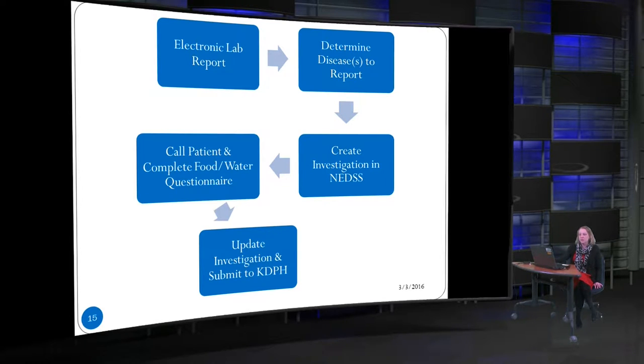For electronic labs, you would determine what diseases need to be reported. Some things in these electronic labs can be confusing or show negative pathogens. If you don't understand, call your regional epidemiologist or the appropriate disease consultants at the Department for Public Health — they can help you figure out what to do with those labs. The rest of the process is the same: create your investigation, talk to the patient, and submit that information.